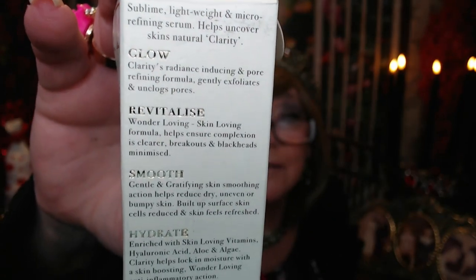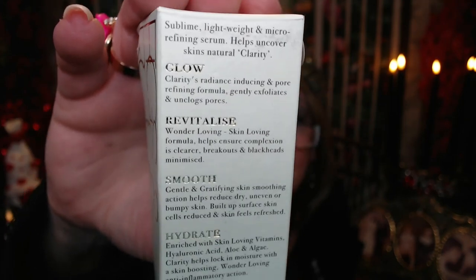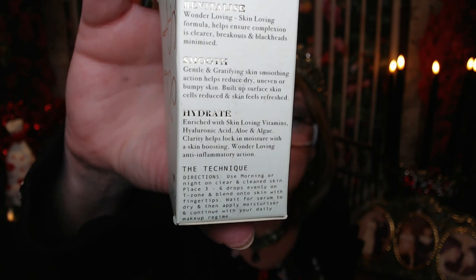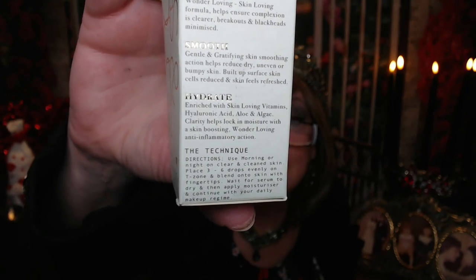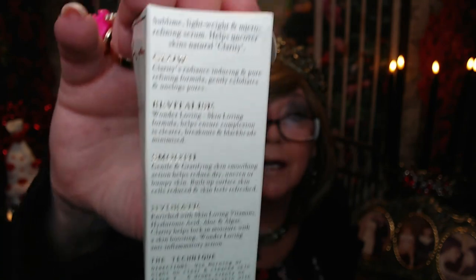It's a Clarity radiance-inducing and pore-refining formula. Gently exfoliates and unclogs pores. It hydrates with hyaluronic acid, aloe, and algae. It helps lock in moisture with skin-boosting, wonder-loving anti-inflammatory action.